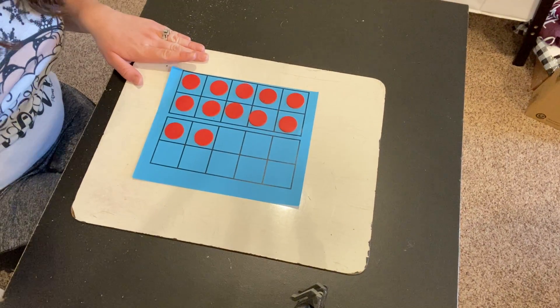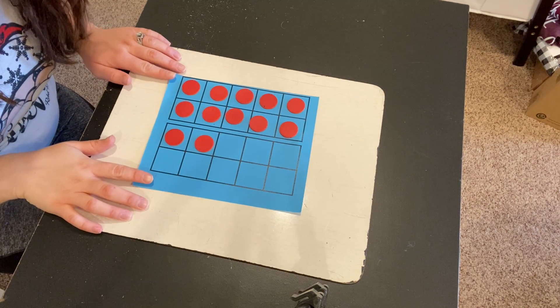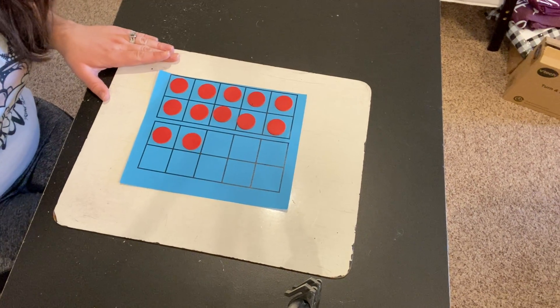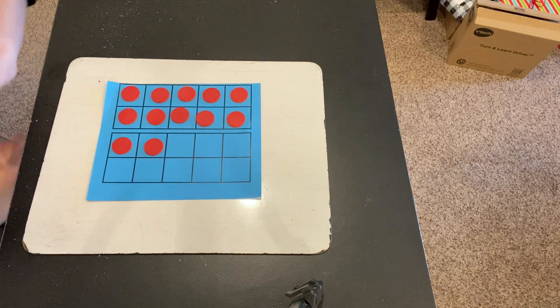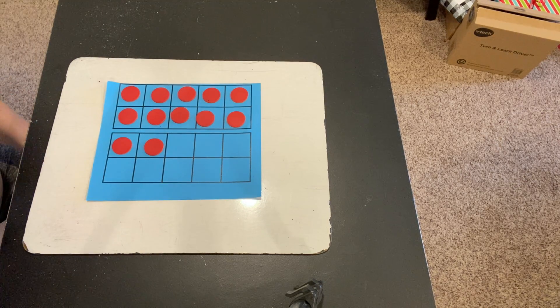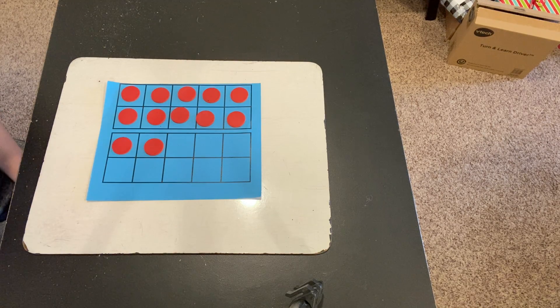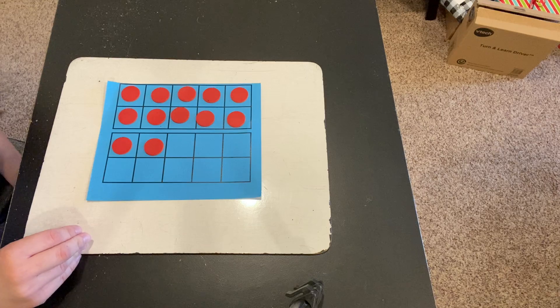Here I have a 10-frame with some counters on it, and I want you to take a look at it and tell me, what number do you see? When you looked at this 10-frame, you may have figured out this number just by looking at it. You may be pretty good with your 10-frames and be able to subitize really quickly already and be able to see that this is 12 without having to count or anything.